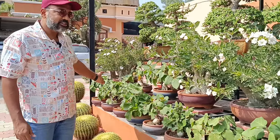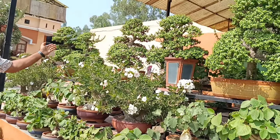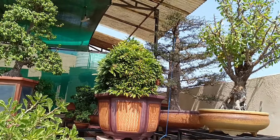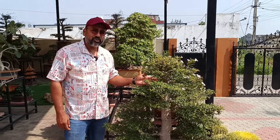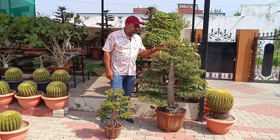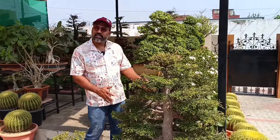Here are the Ficus petiolaris. I can see that the plants are viewed from the back. This plant is a size of my height — I am almost 6 feet tall. This is a large plant, over 5 feet. The stem is so big. This is a huge specimen.